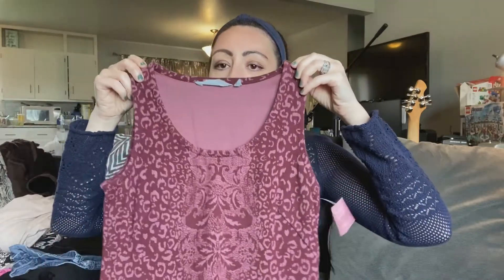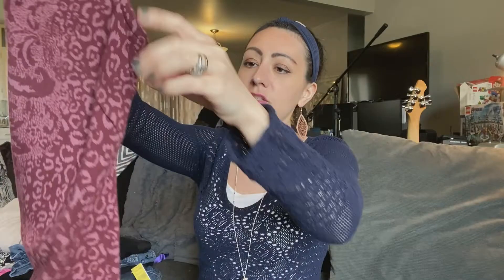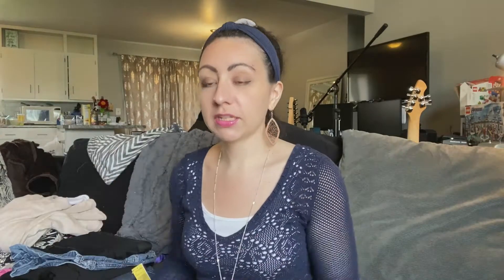Both these dresses were $5.99, but they were only $3 because of the green tag. I really love Athleta, and when I find it in good condition I usually pick it up even if it's $5 or $6 — because generally you can sell Athleta for $25 and up.